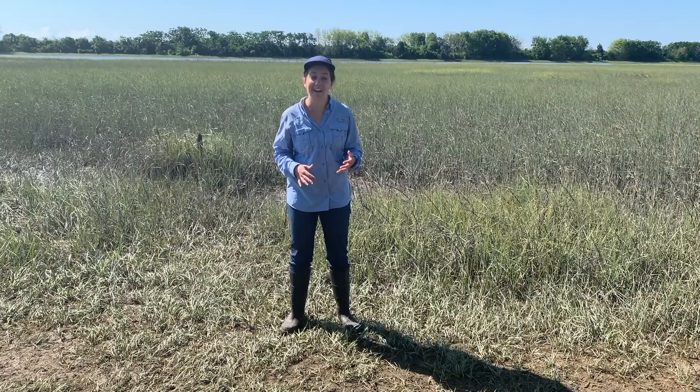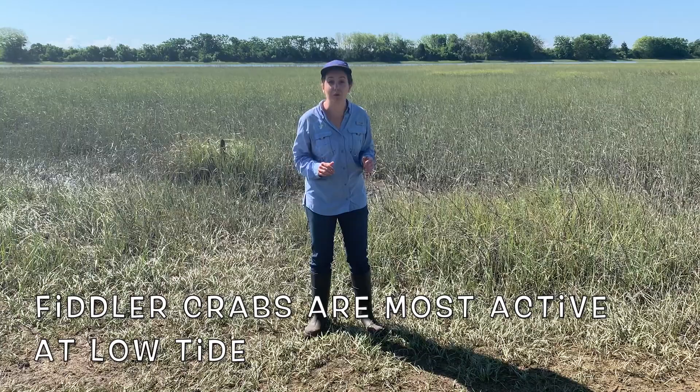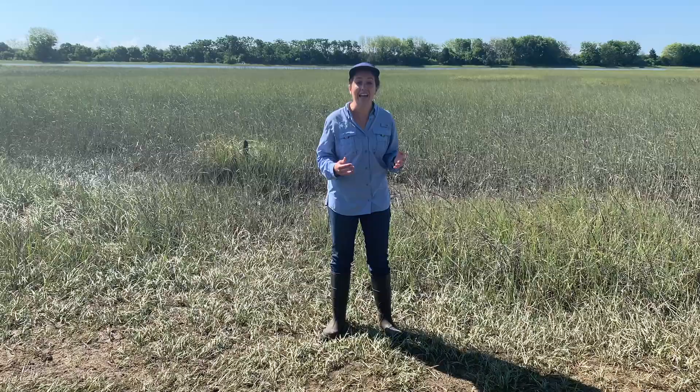During low tide, burrows also help protect fiddler crabs from other types of predators. Fiddler crabs are usually the most active during low tide when they come out of their burrows and are searching for food. If a fiddler crab wanders a little too far from its own burrow and feels threatened by a predator, it will often hide in someone else's burrow.